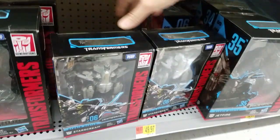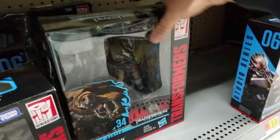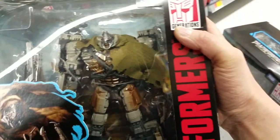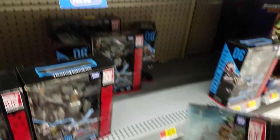Oh yeah, Lita Glasses. Oh my gosh! Jetfire! And of course, the Megatron. I want both of them.